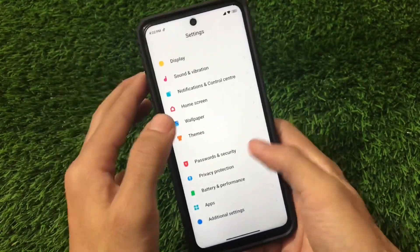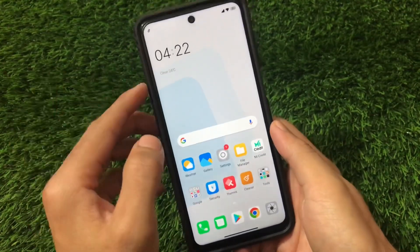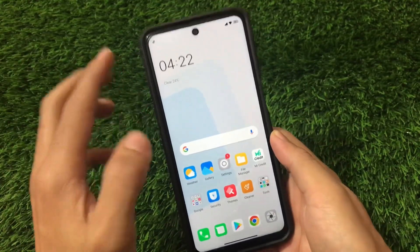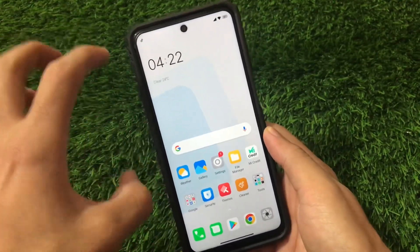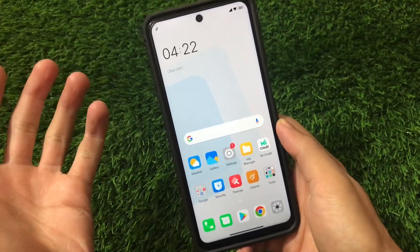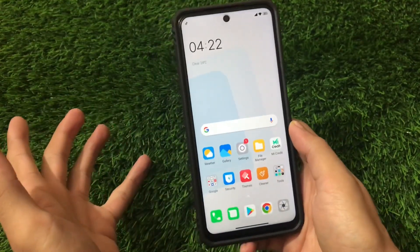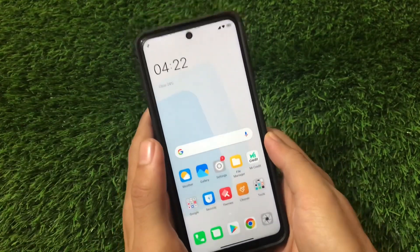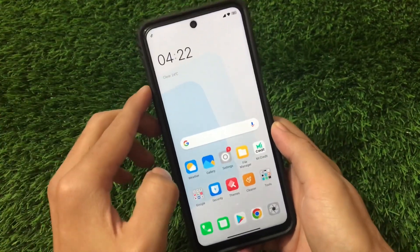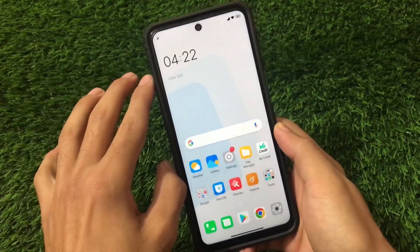I've only been using this build for about two or three hours since it was just released, so I can't comment on battery drainage yet — we'll need more time for an in-depth review. But MIUI 12 based on Android 11 being available for Redmi Note 9 Pro users is very interesting. That's all for today's video — follow the steps I showed and you'll be able to install MIUI 12 Android 11. Thanks for watching, goodbye!